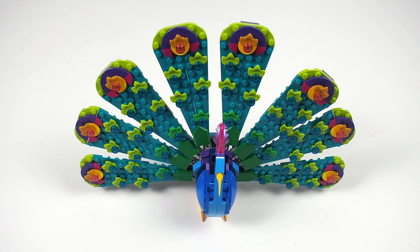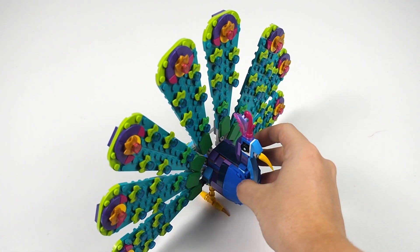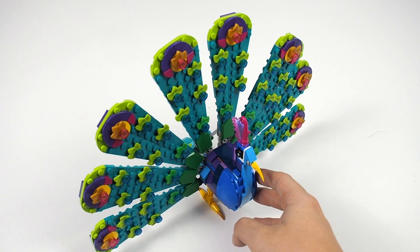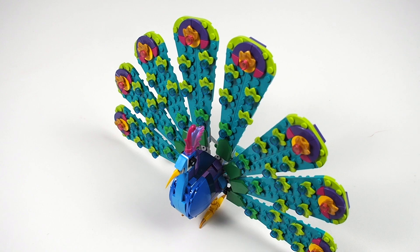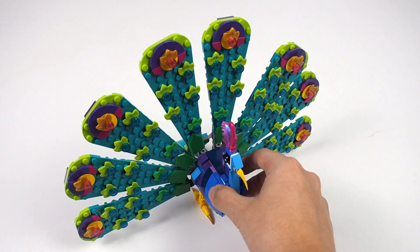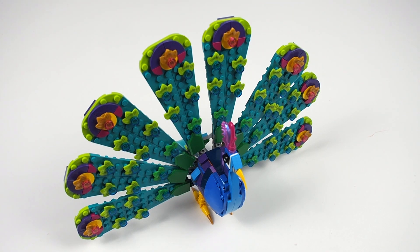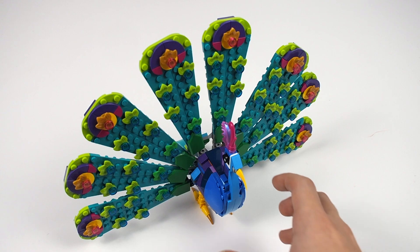As is somewhat common with Creator 3-in-1 sets, this build doesn't have any minifigures, so we can go straight to talking about the build. This is what the Exotic Peacock looks like. I definitely don't think the pictures or video can really do this build justice because it's honestly pretty much perfect in every way. When I opened this set up, the very first thing I noticed was just the gorgeous assortment of colors in bag 1. Unquestionably, it was one of the most vibrant color palettes I have ever seen in a LEGO build — everything was blue, green, and purple. There weren't grays or whites or blacks, just all bright and colorful.